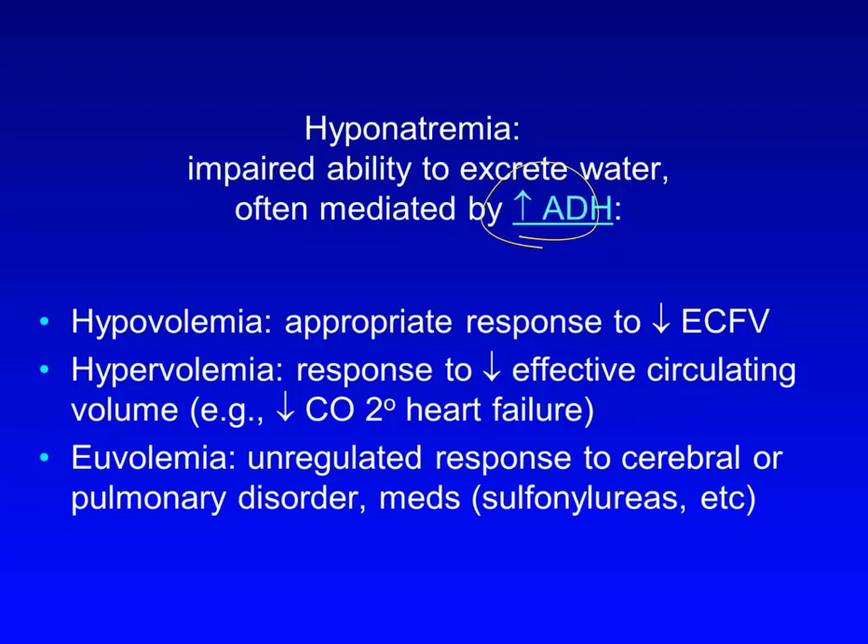Clinically, it's useful to think of the causes of hyponatremia in the broad categories of volume depletion, volume expansion, and normal ECF volume. With volume depletion, hyponatremia occurs because the significantly low intravascular volume stimulates ADH secretion and causes renal water reabsorption in order to preserve remaining ECF volume, even when water retention results in hyponatremia. This patient did not seem volume depleted on physical exam, and he did not give a history of abnormal volume losses such as from decreased intake, vomiting, diarrhea, or diuretic use.